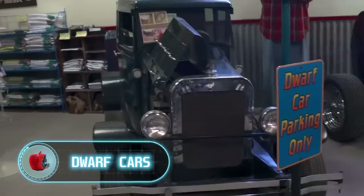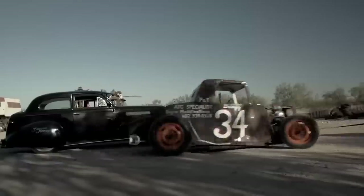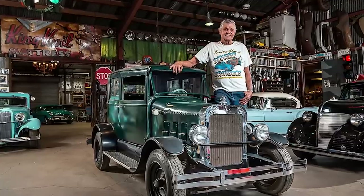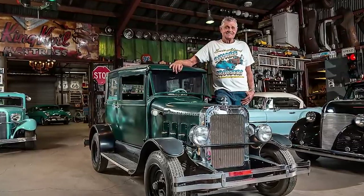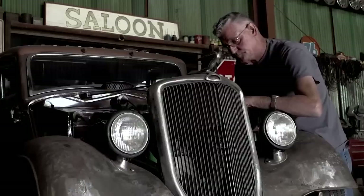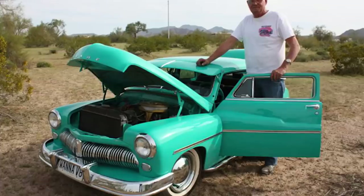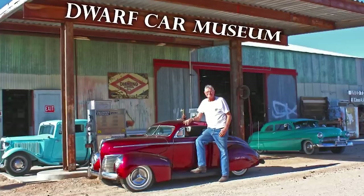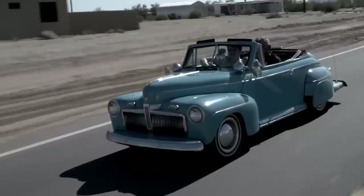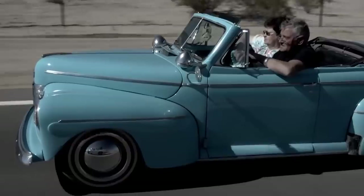Dwarf Cars. In Maricopa, Arizona, you can find the Dwarf Car Museum, where every exhibit is designed by Ernie Adams. The cars are assembled from all sorts of junk. For example, the first such car — a two-door Chevrolet 28 sedan — was made in 1965 from nine old refrigerators, using a homemade hacksaw, hammer, and chisel. This car still drives to this day. They call it Grandpa Dwarf. Ernie still hasn't sold any of his Dwarf cars — he says he gets too much pleasure from driving them. Someone once offered him $450,000 for one of the cars. The man still refused.